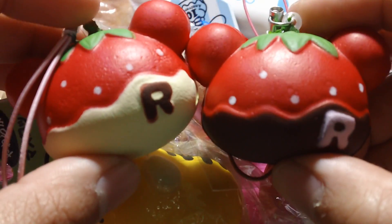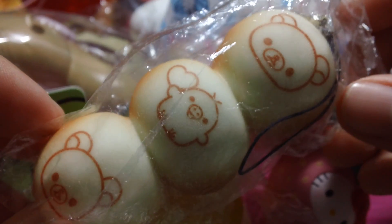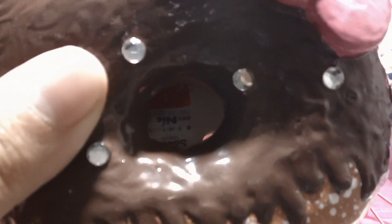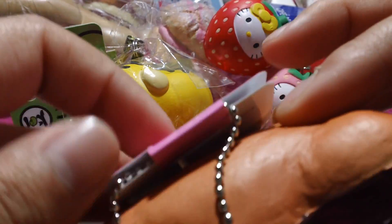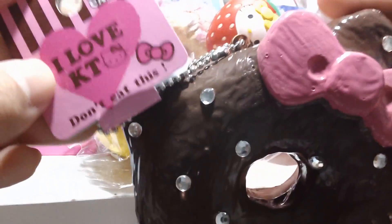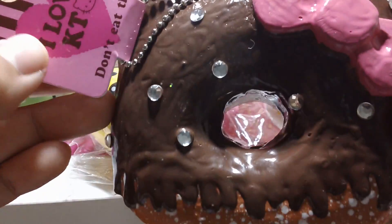These two Rilakkuma Squishies, this Rilakkuma Dango — I'm pretty sure that's what it is. I have this decorated Hello Kitty Donut Squishy, and Miss Trinity 143 has a tutorial up on how to decorate these squishies. She has an amazing collection of these as well.